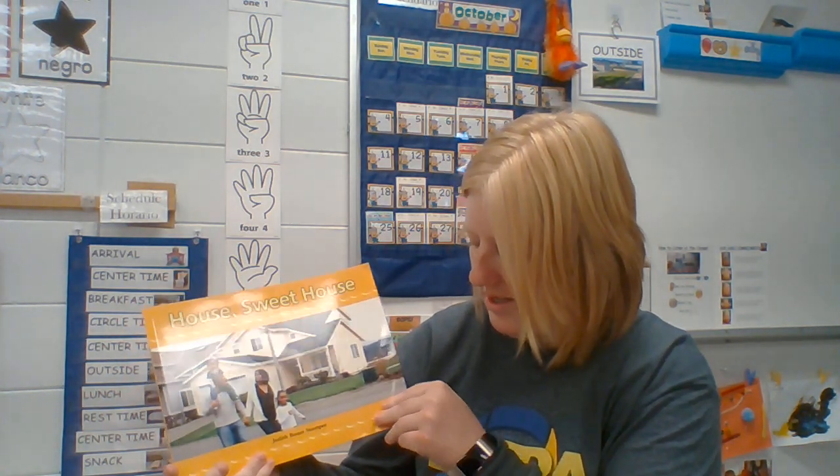Good morning, friends. Today's read aloud is How Sweet House by Judith Bauer Stamper.